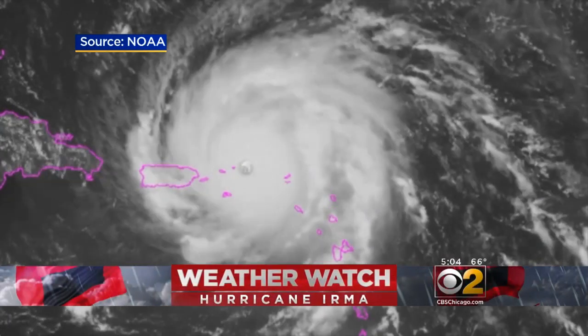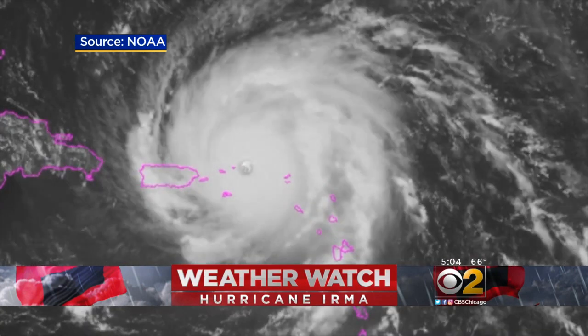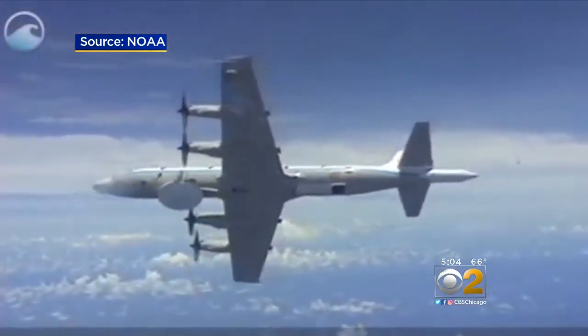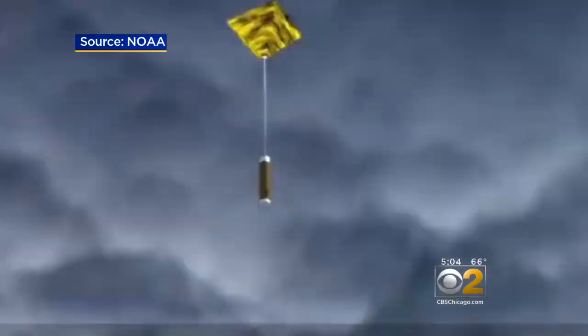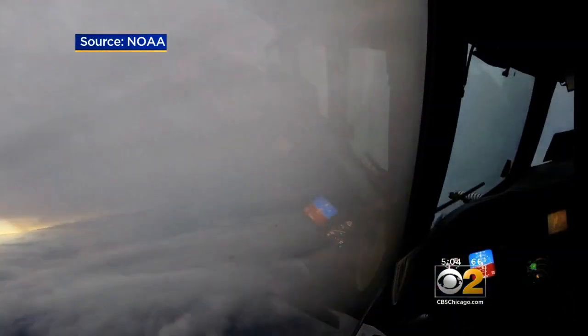Hurricane Irma has winds of 185 miles per hour — that's a Category 5 hurricane. It's hard to believe that hurricane hunters actually fly right into the eye. They use radar and even drop special instrument packages right through the storm. All of that helps forecasters determine the strength of the storm as well as its future path.